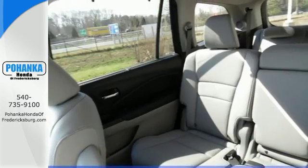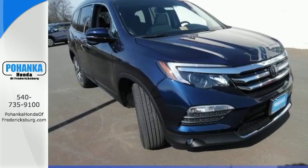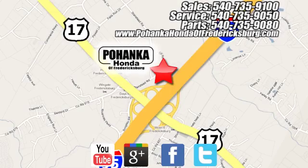Make all of your co-pilots happy when you blast off in this Honda today. Bohenka Honda of Fredericksburg is a great place to buy a car, conveniently located at 60 South Gateway Drive in Fredericksburg.